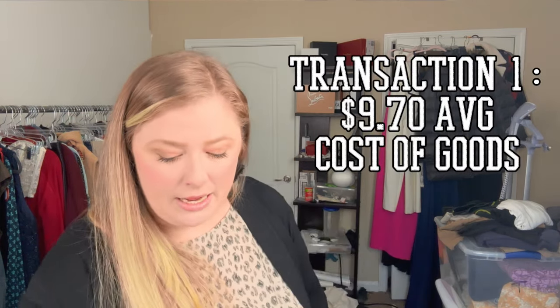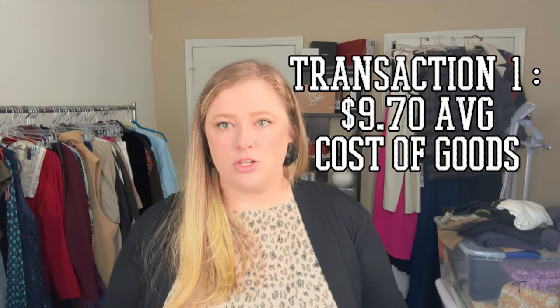I'm filming this before work so it's going to be kind of quick because I'm running a little behind. The first transaction is for shoes and accessories — it looks like I paid $77.58 for eight items. I did have some more expensive shoes that skewed that cost of goods, so there are maybe some things I break even on, but I think that'll be fine.